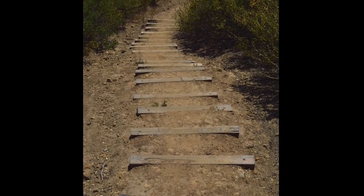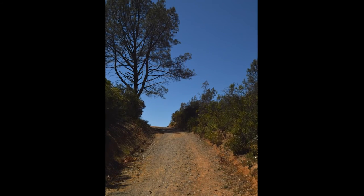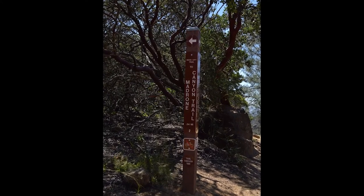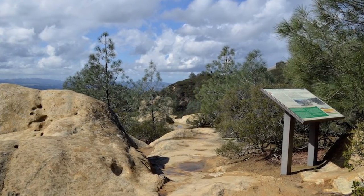Now head down the stairs to the dirt road below. Turn right and head uphill on the Wall Point Road for a minute or two. Turn left at the sign that says Rock City Trail to Madrone Canyon Trail. After a couple of minutes on the Rock City Trail, you'll reach stop 2.5, a sign marking the turnoff to Sentinel Rock.